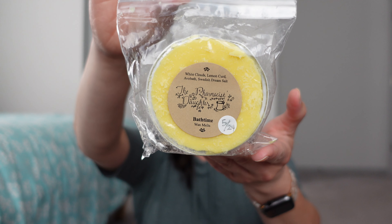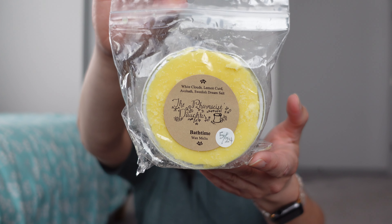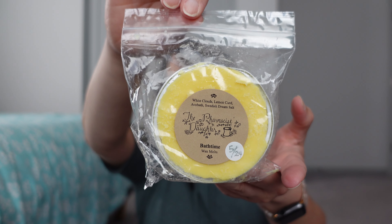Alright, putting on my glasses. This first one is Bath Time — it's White Clouds, Lemon Curd, Avo Bath, and Swedish Dream Salt. This was a good strong one. I think she's really one of the few vendors who uses Swedish Dream Salt, and I do like that. I get the Avo Bath, which many of you said is like a Lush scent. It's a nice strong one.